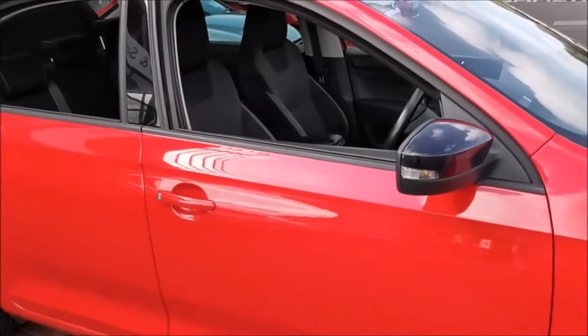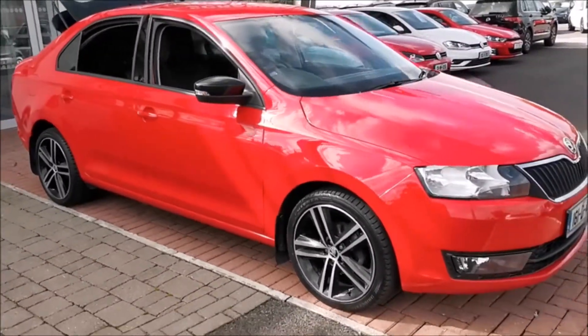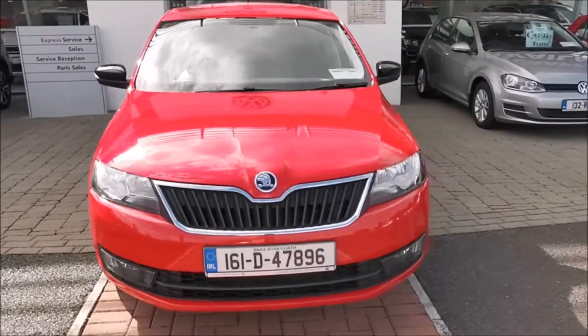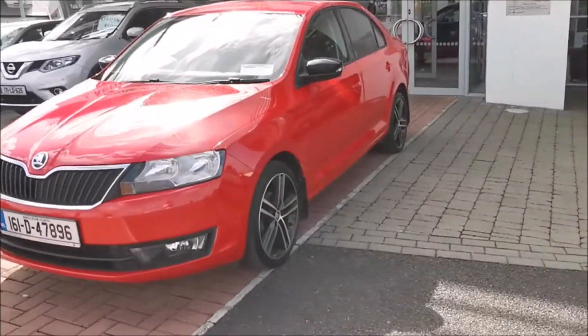This Skoda Rapid comes with a full service history and 12 month comprehensive warranty. For further information you can call our sales team today on 090 66 26 315 or you can view this car on our website www.vwjk.ie